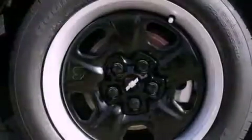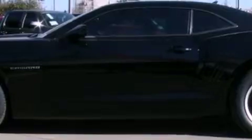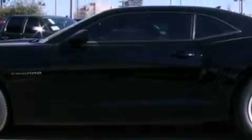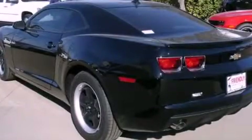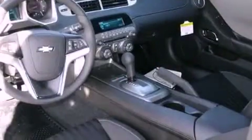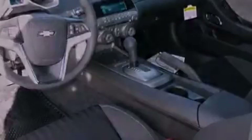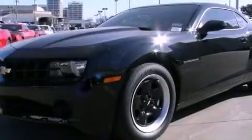Features include a low tire pressure indicator, traction control and stability control systems, cruise control, a passenger side vanity mirror, an anti-lock braking system, latch-ready child seat anchors, air conditioning, a folding rear seat, a keyless entry system, and a navigation system to help you get from point A to point B on time.